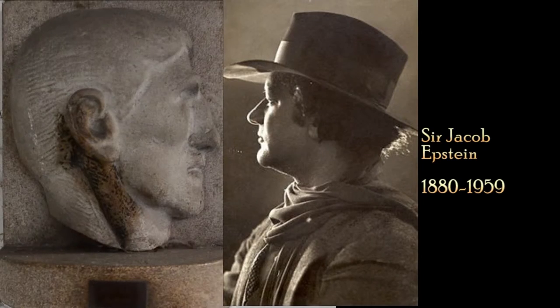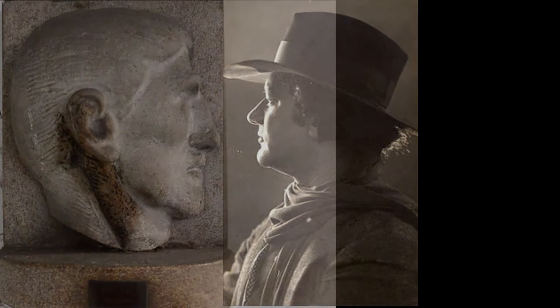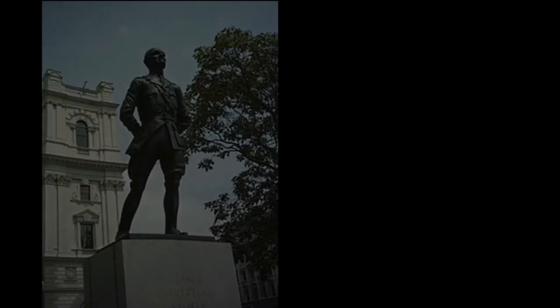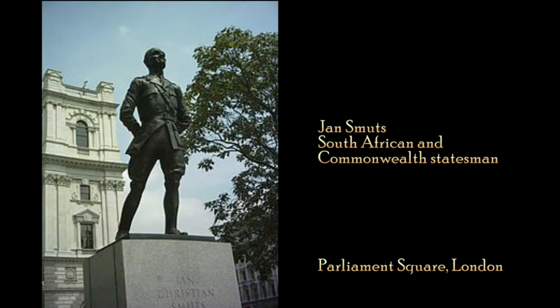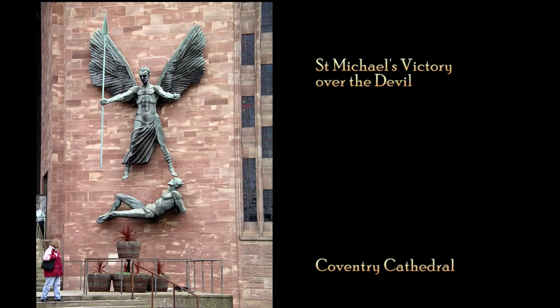Jacob Epstein was actually born of Jewish Polish parents in the United States. He moved to Europe in 1902, studying in Paris, then came to London and settled here in 1905. In 1911 he became a British subject. Many of his works were sculpted at his two cottages in Loughton, Essex — at number 49 and then 50 Baldwins Hill. He lived there for 17 years, between 1933 and 1950.